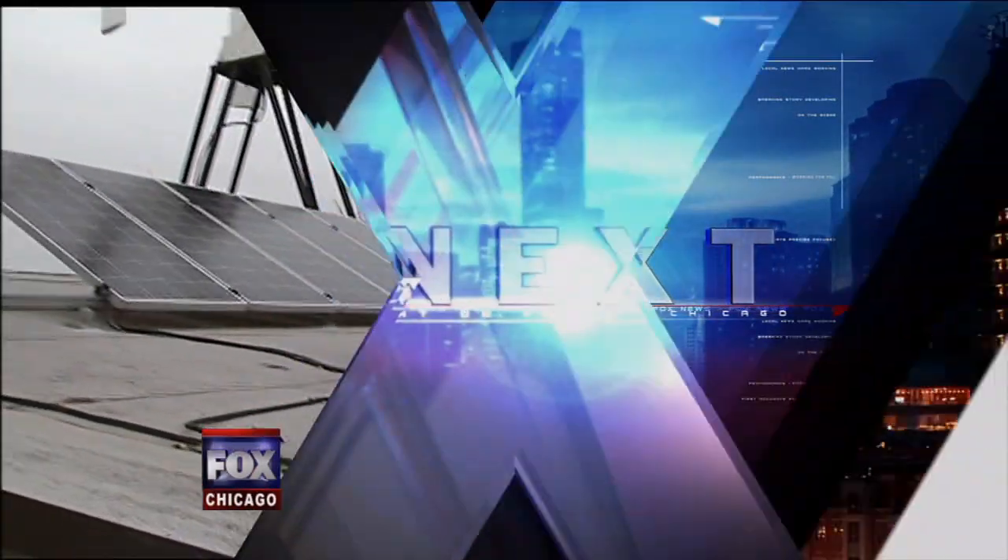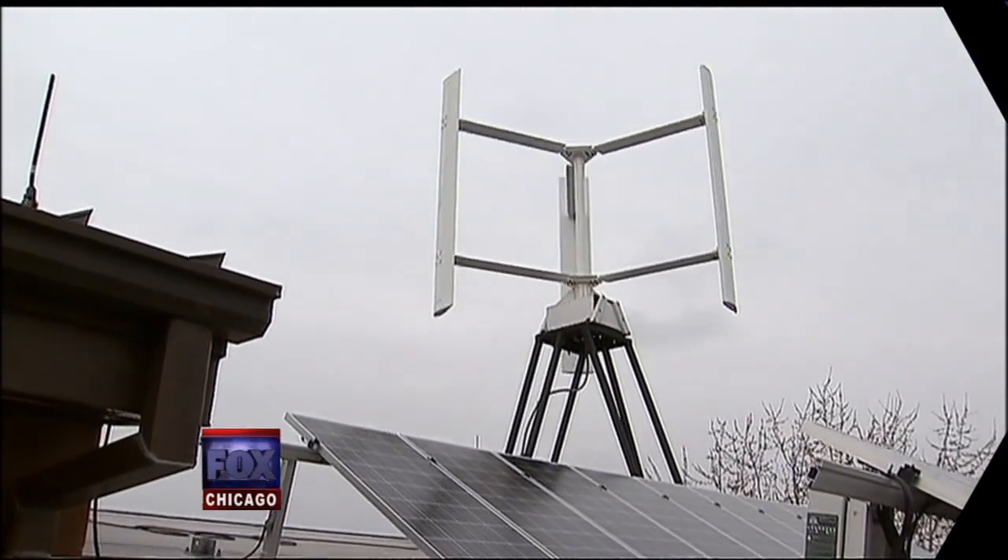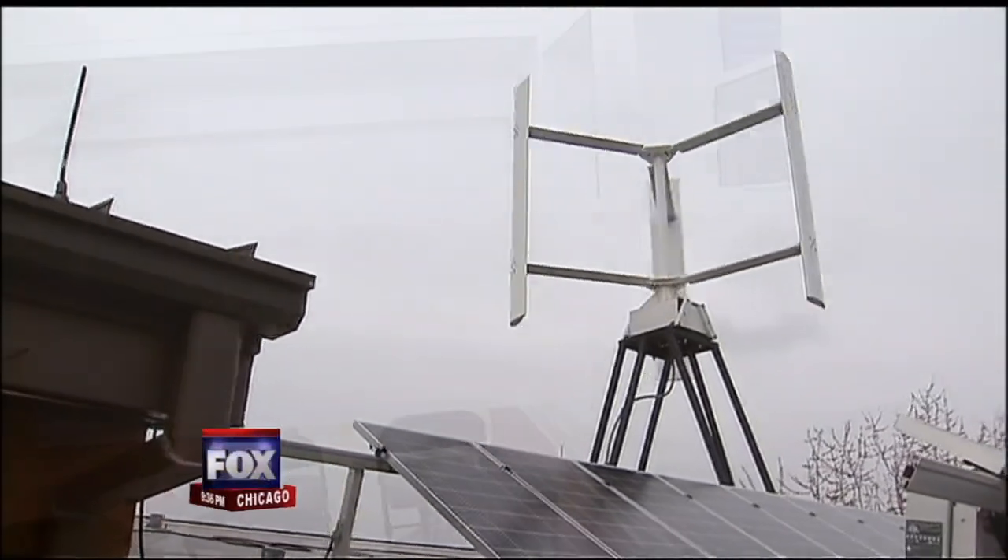We'll show you the greenest house in Chicago. You won't believe what the homeowner pays for heat and electricity — zero. We'll be right back.